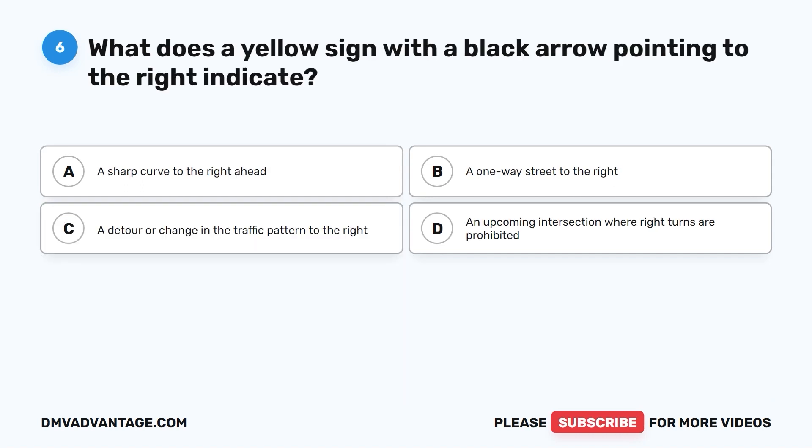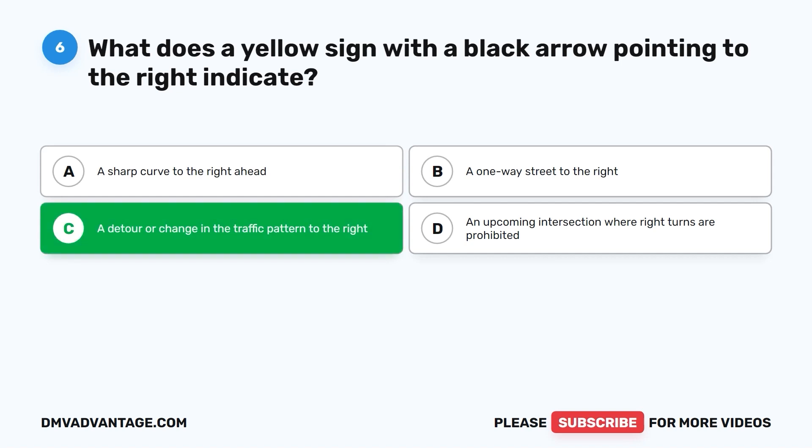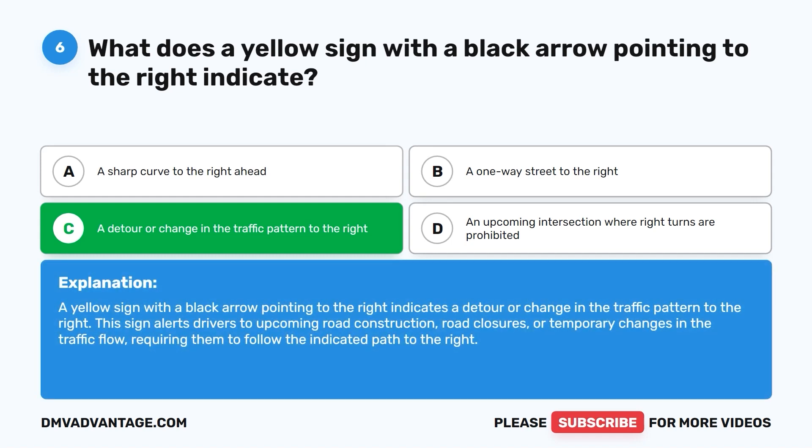Question six: What does a yellow sign with a black arrow pointing to the right indicate? A. A sharp curve to the right ahead. B. A one-way street to the right. C. A detour or change in the traffic pattern to the right. D. An upcoming intersection where right turns are prohibited. The correct answer is C. A yellow sign with a black arrow pointing to the right indicates a detour or change in the traffic pattern to the right, alerting drivers to upcoming road construction, road closures, or temporary changes in traffic flow.